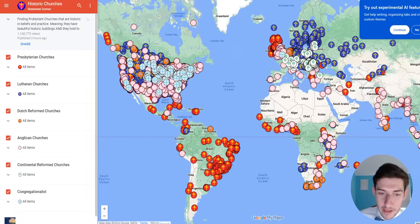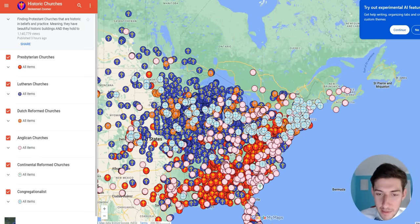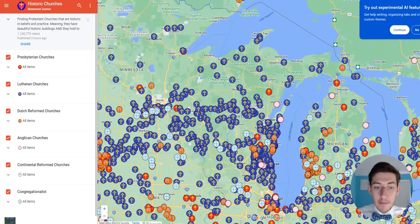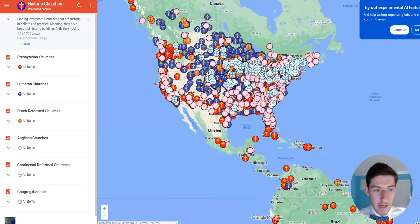You get the idea — you can explore this map, and the link will be in the description. This map is meant to show that although Protestantism is not going through a good time right now — although most Protestant churches are either beautiful but liberal or conservative but ugly and ahistoric — there are exceptions, and there are thousands of exceptions.